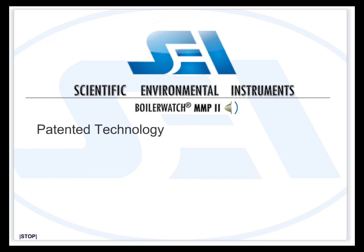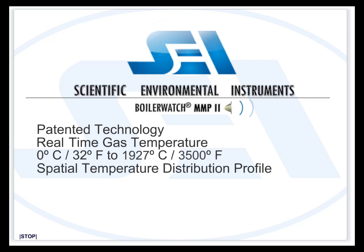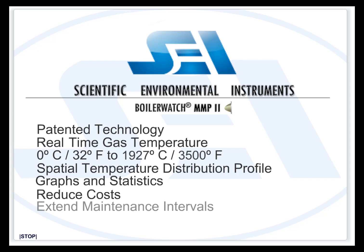SEI's patented acoustic pyrometer will provide real-time gas temperature measurement, spatial temperature distribution profiles, temperature graphs, statistics, and more. Far more reliable and accurate high-temperature gas measurements will improve industrial processes and measurably reduce operation and maintenance costs, and measurably extend burner longevity.